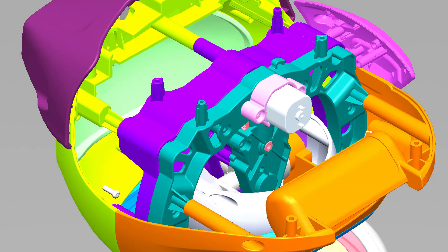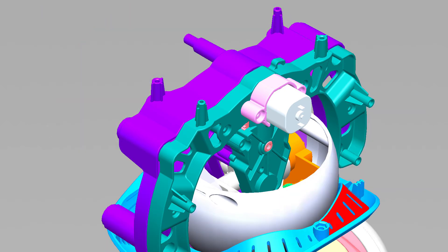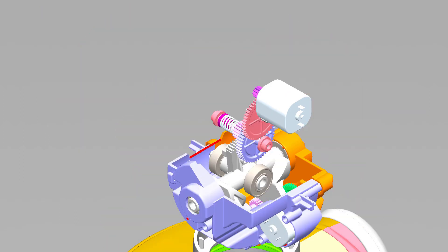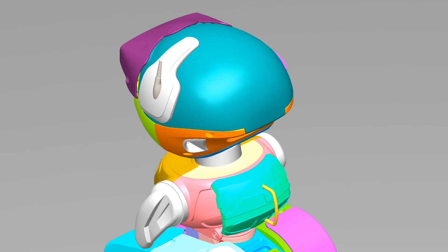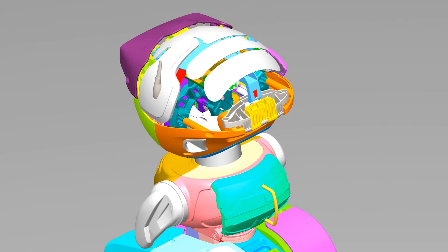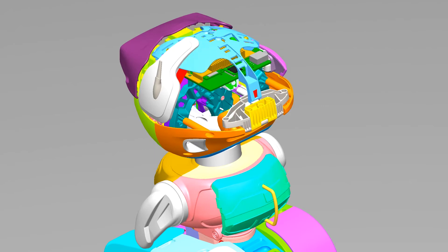To fit all three gearboxes inside Misty's neck and head, we combined pitch and roll into a single gimbal axle integrated into both gearboxes. Her whole head sits on a bearing on top of the neck, and we use an internal ring gear for the yaw movement, which leaves room for wires running between her head and torso.